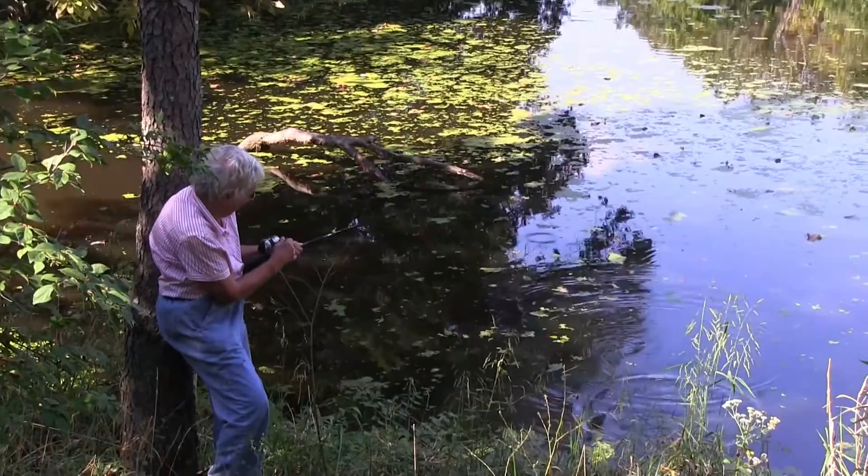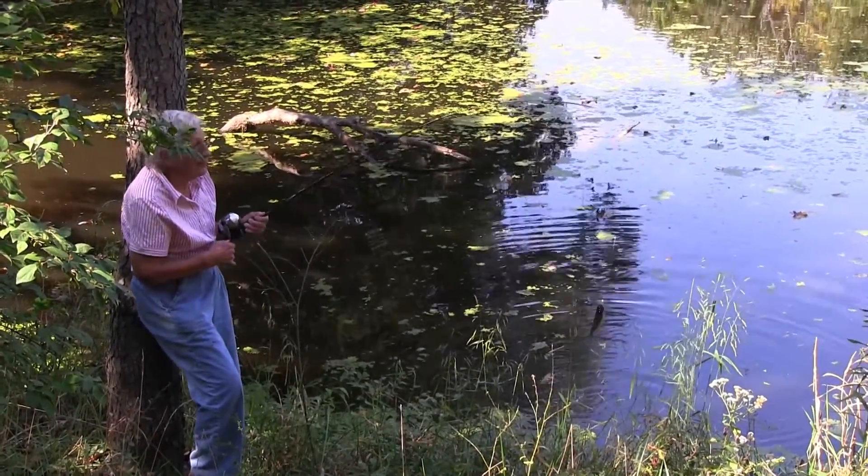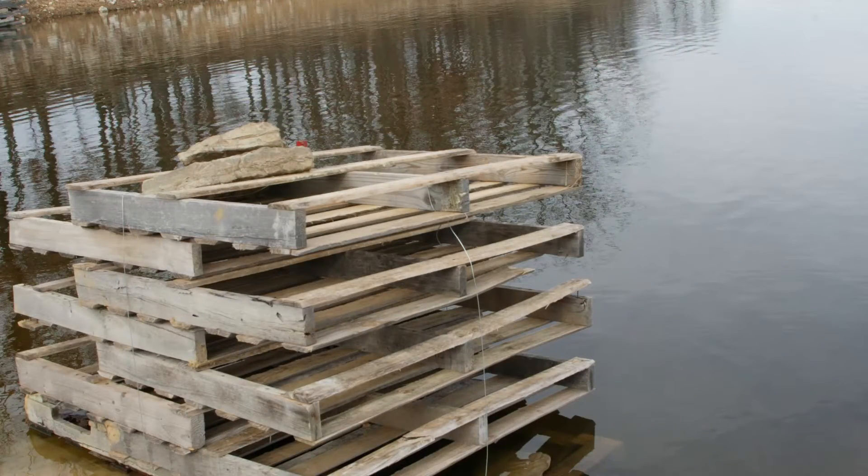Habitat is beneficial to not just the pond owners, but also the fish in them for a wide variety of reasons. It provides a place to catch fish and attracts fish, especially larger predators, where they can ambush their prey. There are two primary types of habitat.